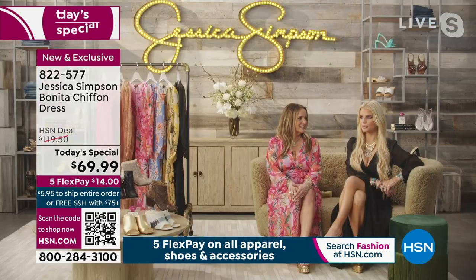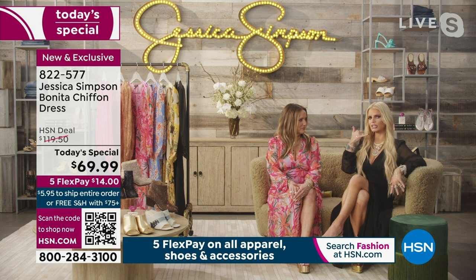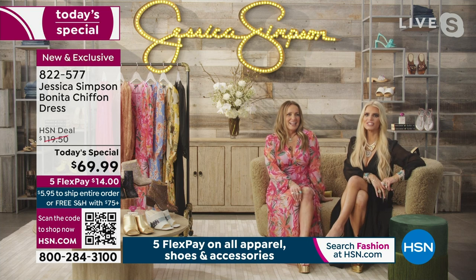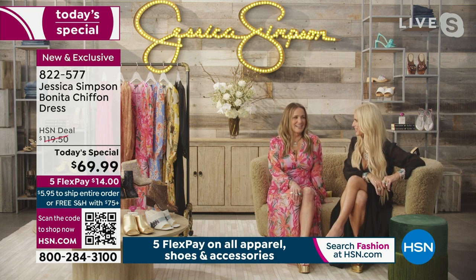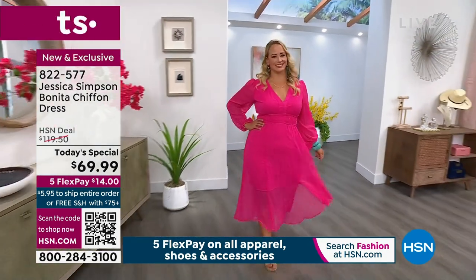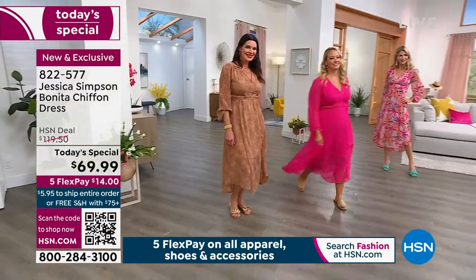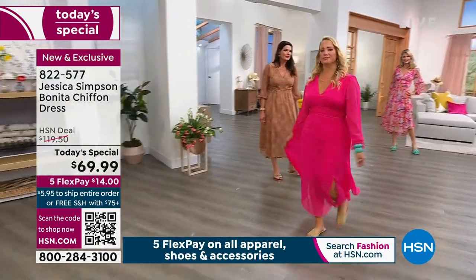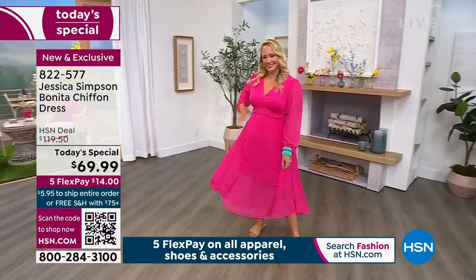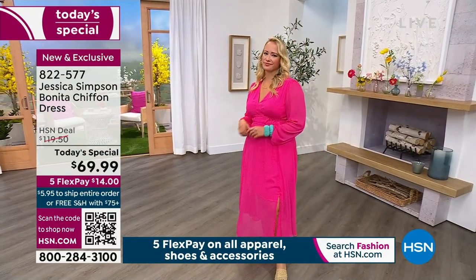Jessica says this would definitely be a date night dress — she already called him and said 'babe, let's go to dinner.' It gives you enough confidence to ask someone out. She says it feels very business casual, and she means business when she's with her man. With three kids, when they get time apart, they go all out.